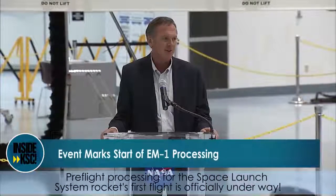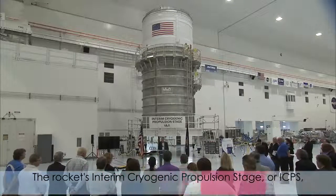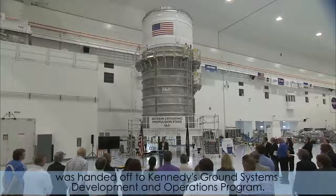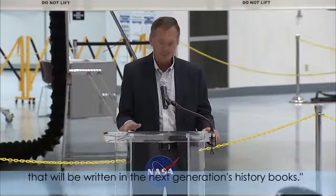Pre-flight processing for the Space Launch System rocket's first flight is officially underway. The rocket's Interim Cryogenic Propulsion Stage, or ICPS, was handed off to Kennedy's Ground Systems Development and Operations program. We never want to forget that every day our program, this team, is engineering the achievements that will be written in the next generation's history books.